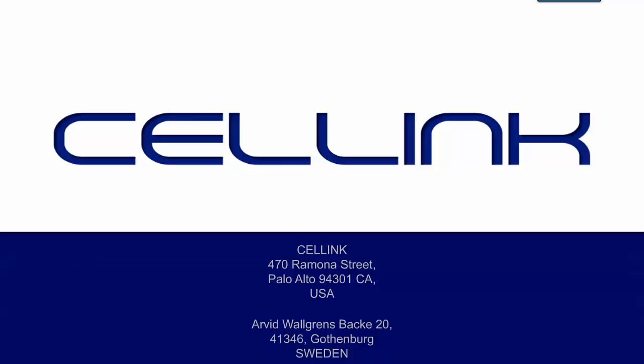Today we have the honor of having Eric Gattonholm, originally from Sweden who went to Virginia and is now back in Sweden with his company CellInk. Eric is going to introduce himself and his team. Welcome Eric, it's all yours.